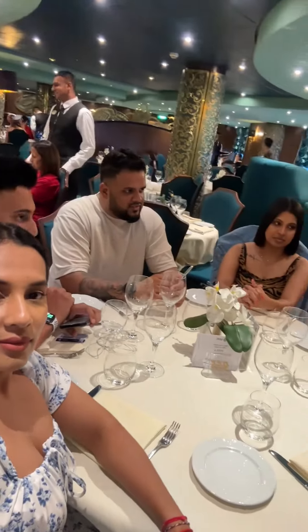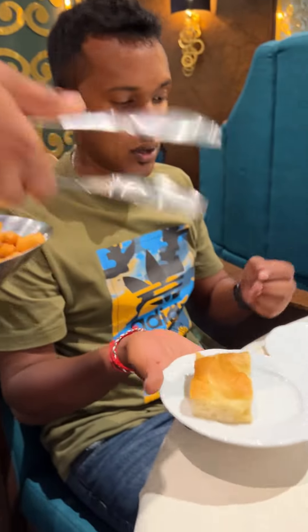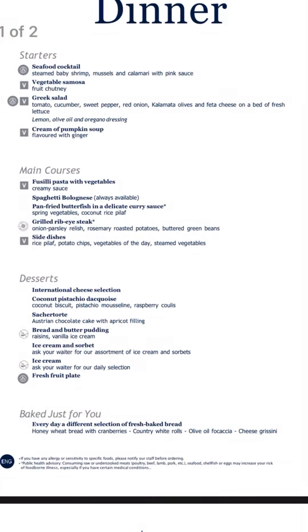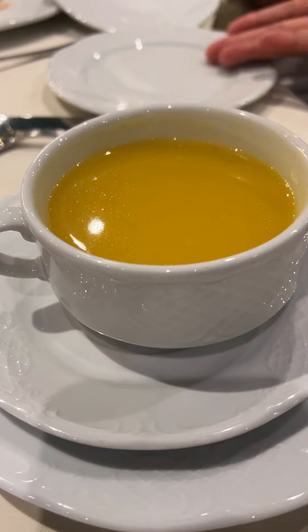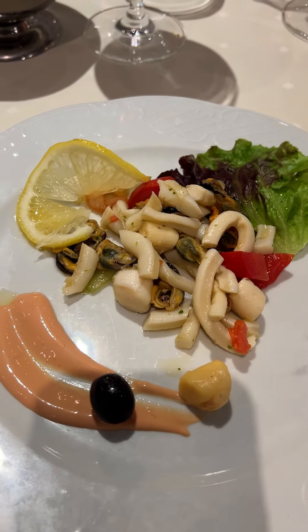For dinner we ate at our designated restaurant on the 7th floor. You are served with fresh bread to start off with. We got some wine with our vouchers and you need to scan the menu or you can ask for the physical menu. My husband had the pumpkin soup which needed a bit more seasoning. I had the seafood cocktail — steamed seafood tossed in lemon juice — which was okay, not too bad.